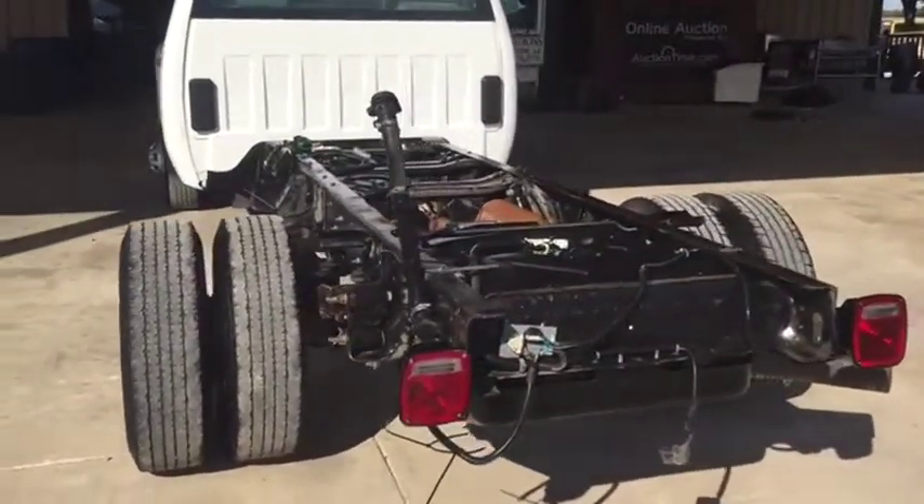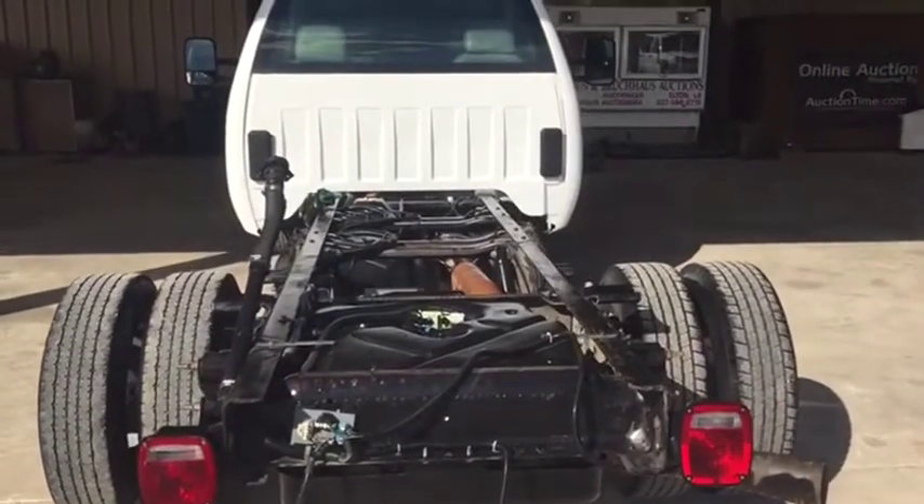What we're talking about is a 2011 Chevy Duramax diesel dually truck, cab and chassis, 11-foot frame and all.